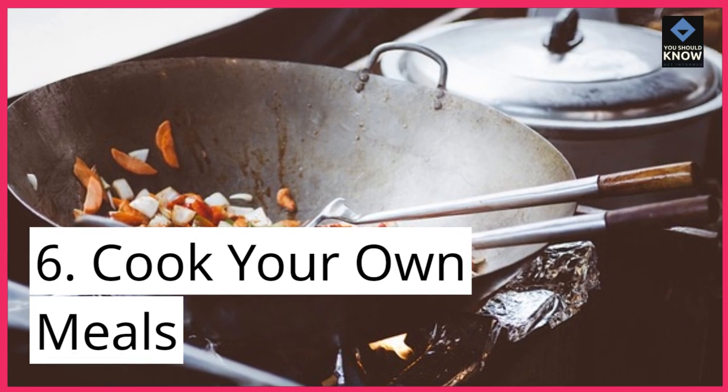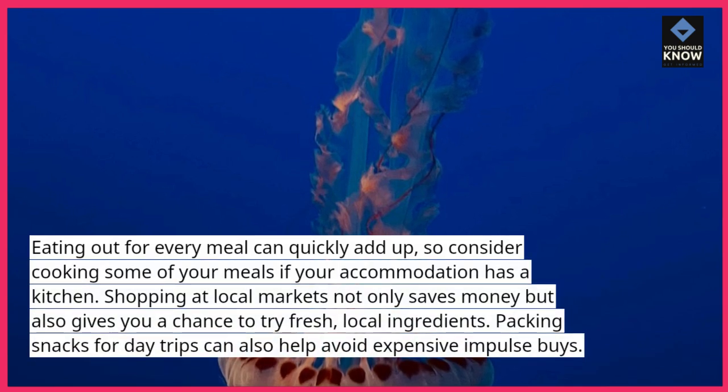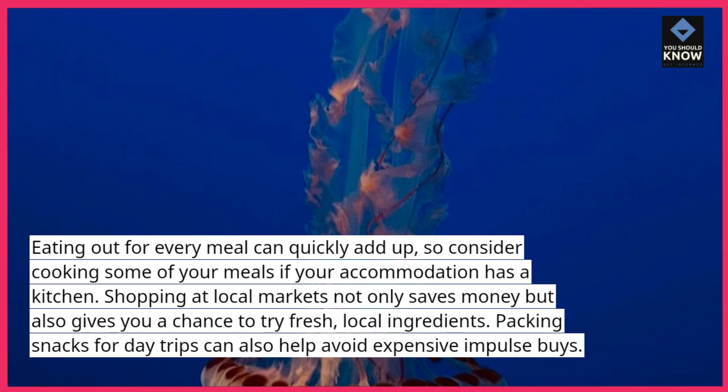6. Cook your own meals. Eating out for every meal can quickly add up, so consider cooking some of your meals if your accommodation has a kitchen. Shopping at local markets not only saves money but also gives you a chance to try fresh, local ingredients. Packing snacks for day trips can also help avoid expensive impulse buys.